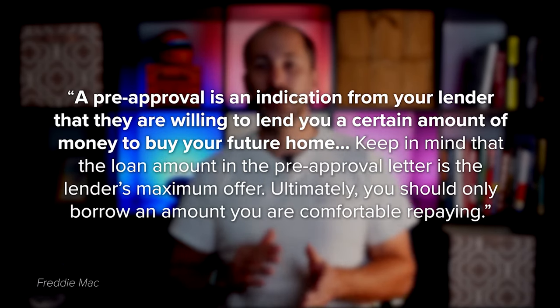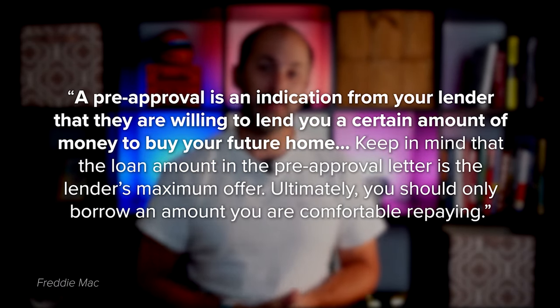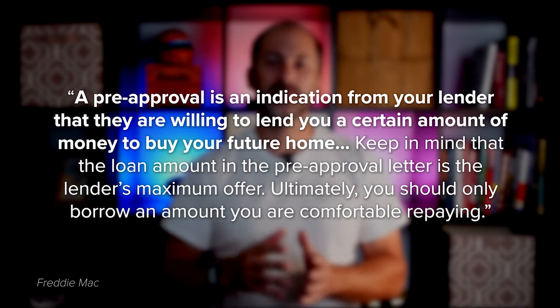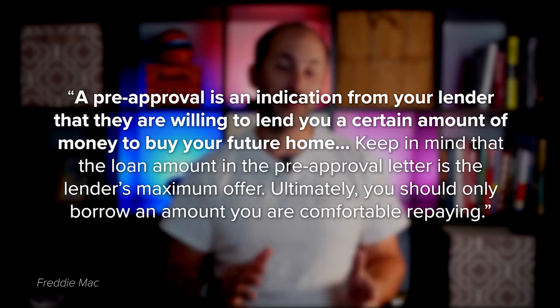Freddie Mac explains it like this: a pre-approval is an indication from your lender that they are willing to lend you a certain amount of money to buy your future home. Keep in mind, the loan amount in the pre-approval letter is the lender's maximum offer. Ultimately, you should only borrow an amount you are comfortable repaying. Basically, pre-approval gives you critical information about the home buying process that will help you understand how much you may be able to borrow so you can get a stronger grasp of your options.